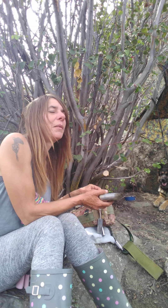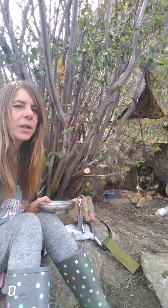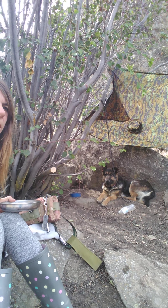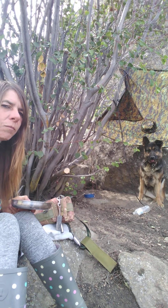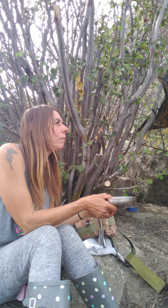Hey guys! I made a new camp lower than the other one so I don't have to worry so much about the cougar, but I still got my eyes in the back of my head working. Can I have my dog? Hi, say hi! Stay.